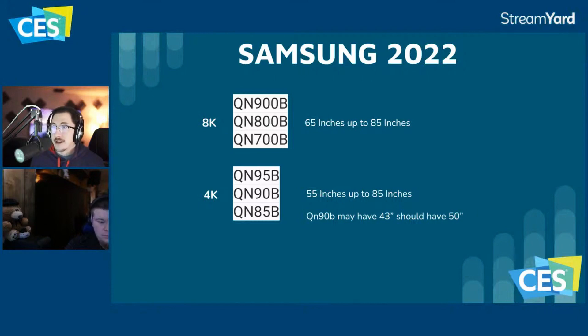The QN900B, QN800B, and QN700B are the 8K models. The QN95B, QN90B, and QN85B are the 4K models. The 8K models go from 65 to 85 inches, and the 4K models go from 55 to 85 inches. There may also be a QN90B in 43-inch and possibly a 50-inch, though nothing was confirmed on that.